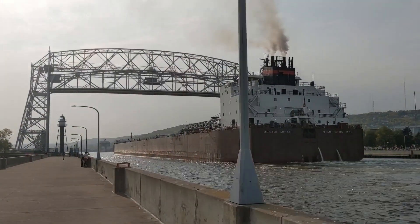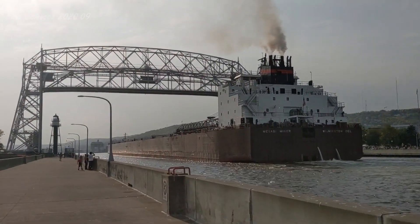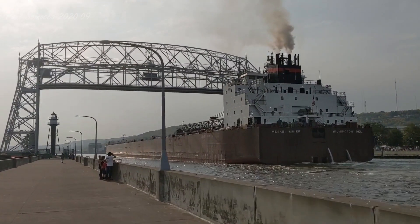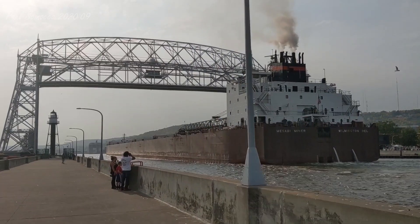They were later joined in Lorraine, and she was the first thousand-footer to load iron ore pellets at Burlington Northern Dock No. 5 in Superior.